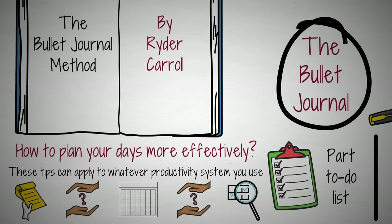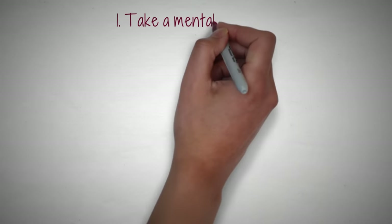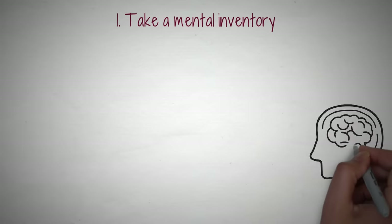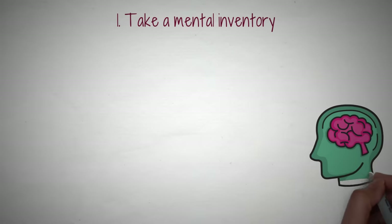Here are five of Carroll's tips for planning your week effectively. Tip 1: Take a Mental Inventory. Before you dive into color-coding all the hours of your day, or assigning time to each task you hope to accomplish, take a moment to create a mental inventory.